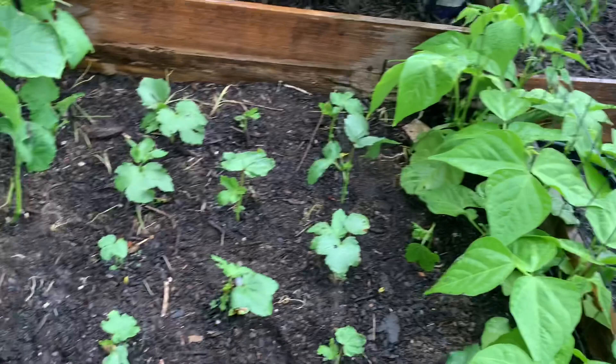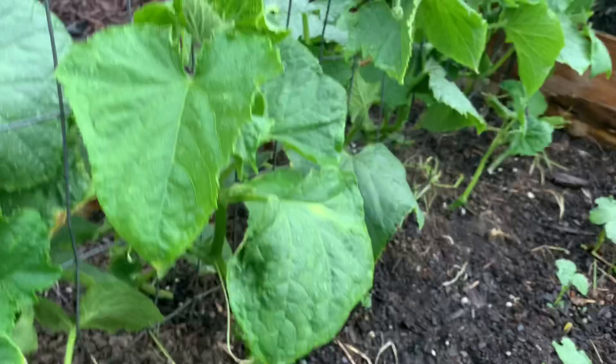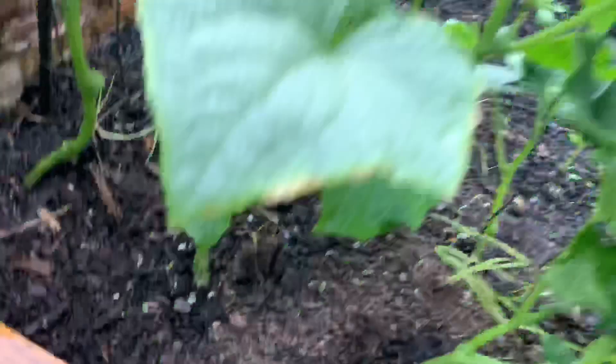Now I still got to figure out these little wretched guys. I don't want those pill bugs living in here. I've read that you can get some solutions and even try a homemade solution that might help, so I'm going to go in the kitchen and probably start making that up now.